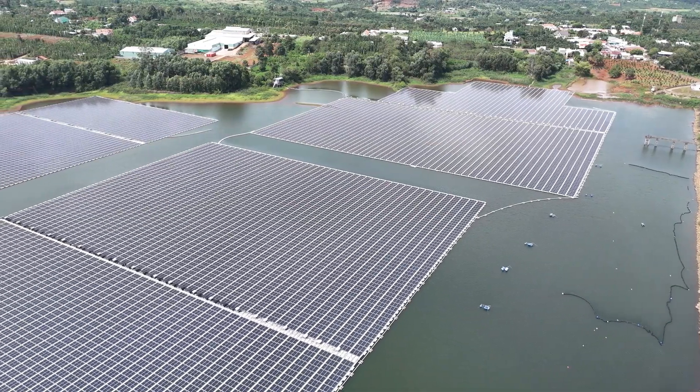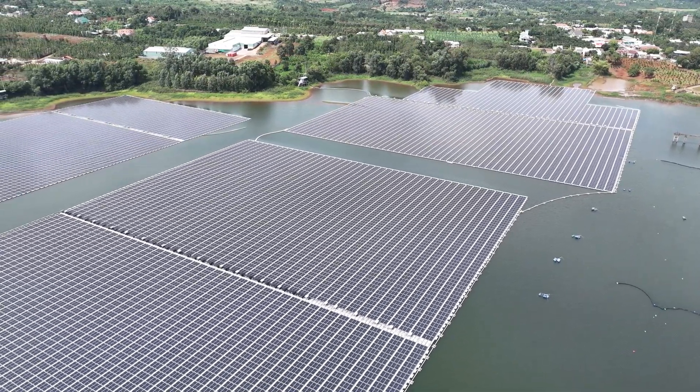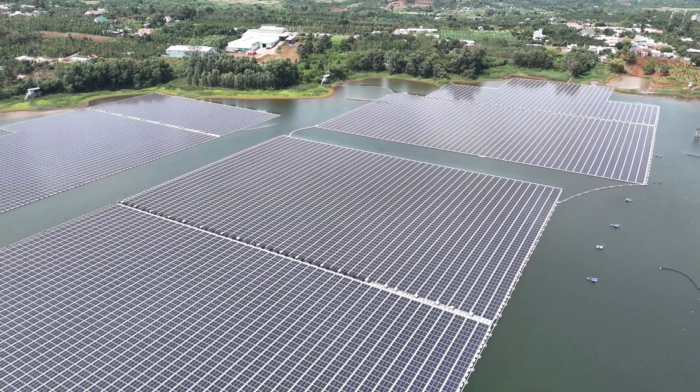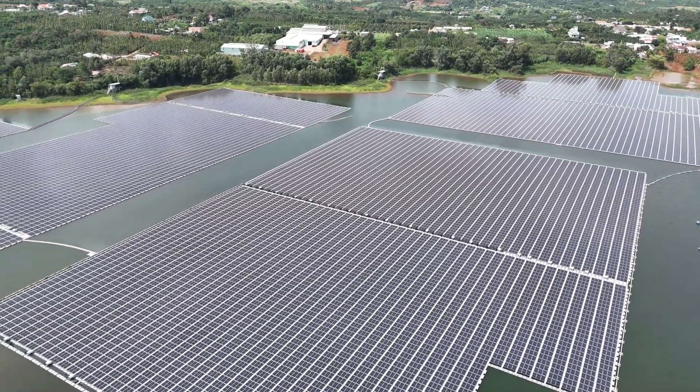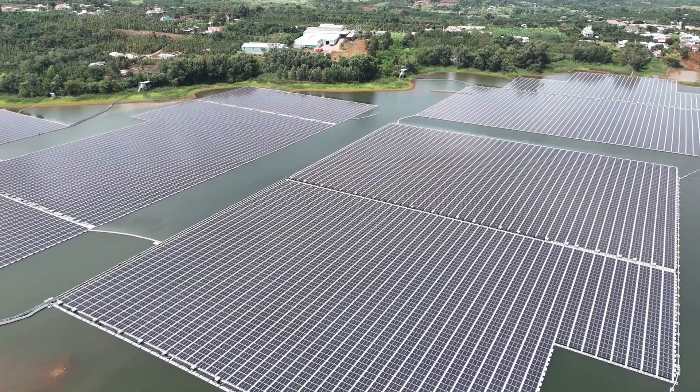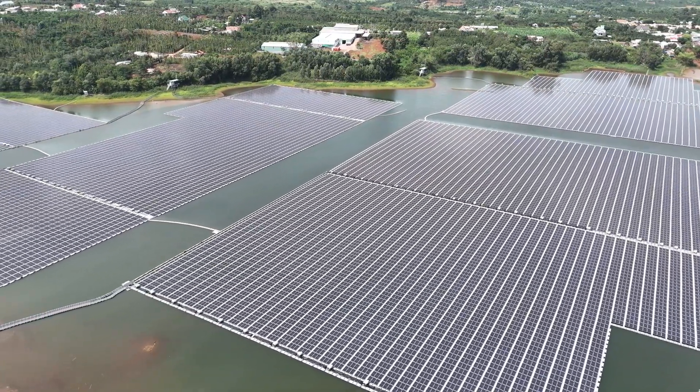This reduction in sunlight can potentially alter the food chain and the habitats of fish and other aquatic organisms. Solar panels shading the water surface can also alter the water's thermal profile, potentially reducing dissolved oxygen levels, which is critical for fish populations.